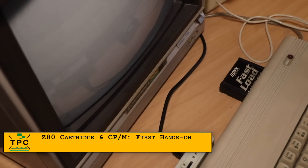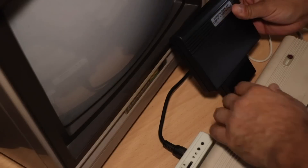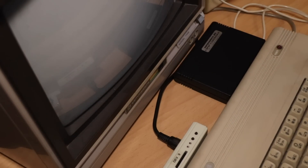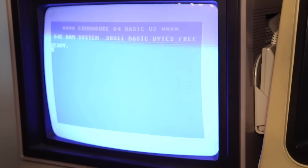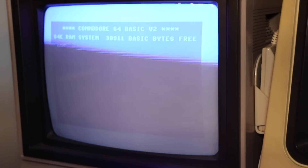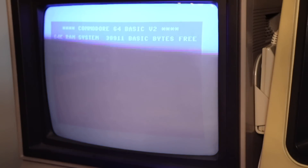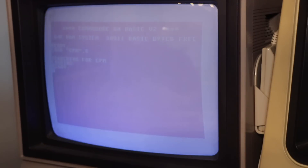As I currently have the Epyx FastLoad cartridge installed, I have to remove it to plug in the Z80 cartridge. And here you can see how big it actually is — I always had the impression it was half the size. To run CPM, you simply insert the floppy disk and then type LOAD CPM,8 and then RUN. All sources I read claimed that CPM runs very slowly, and I can confirm the startup takes about 20 seconds until the CPM prompt appears.